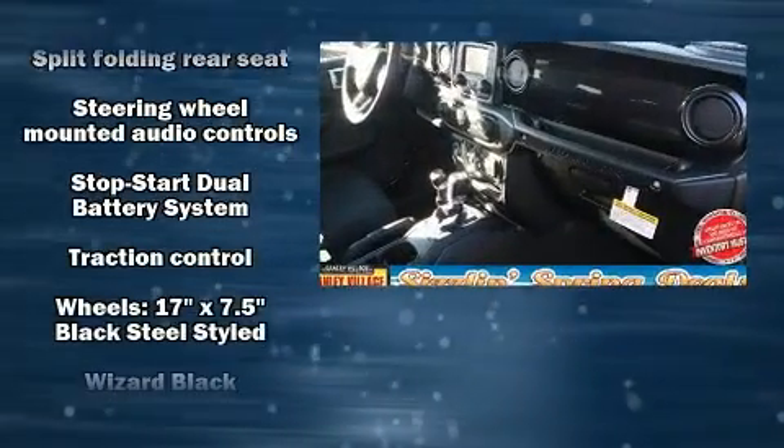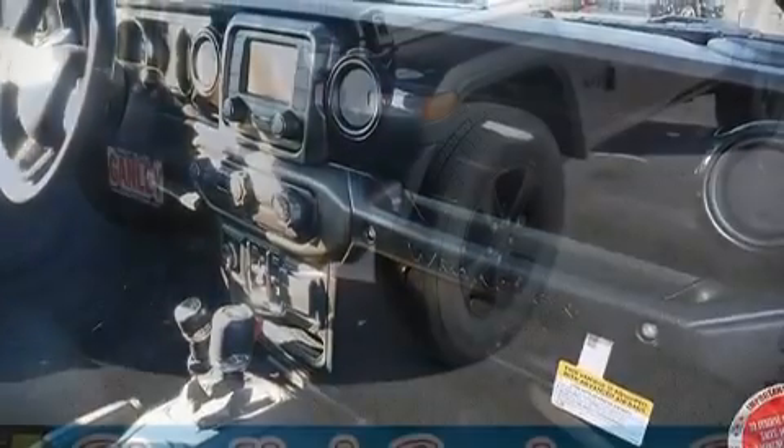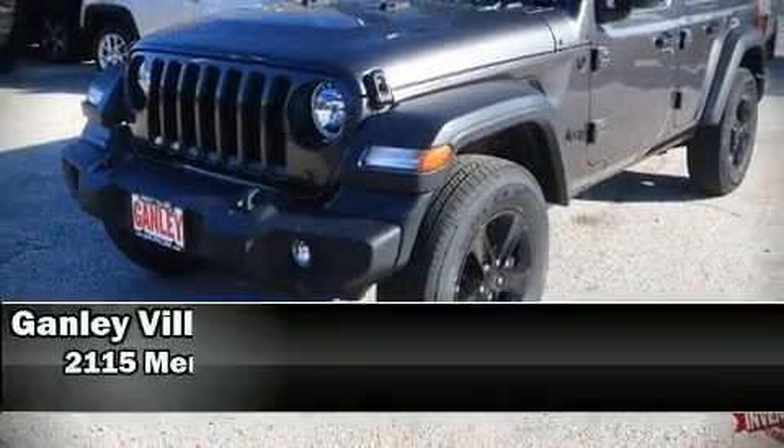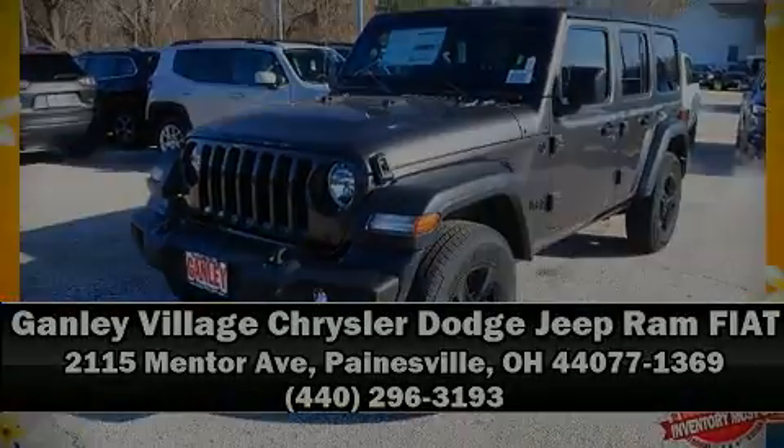Top features include front fog lights, variably intermittent wipers, power door mirrors and heated door mirrors, skid plates, remote keyless entry, and one-touch window functionality.